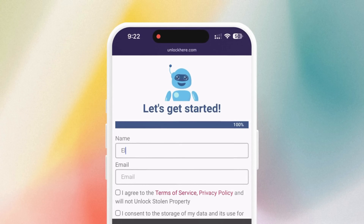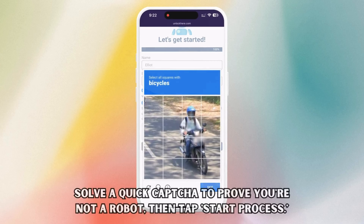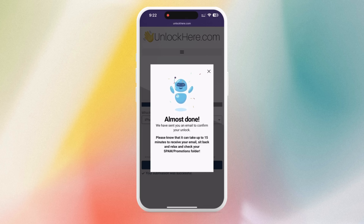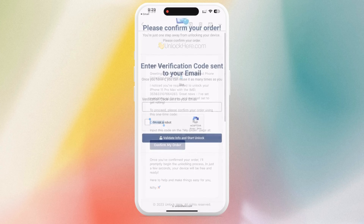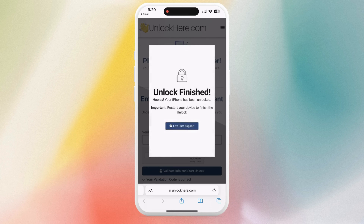You must also enter basic details to attach the order to your account — this has to be accurate because this is how you'll receive your order confirmation. They'll send you a confirmation code via email that you'll need. Next, agree to the terms and ensure you don't plan to unlock a stolen device. Solve the quick CAPTCHA to prove you're not a robot, then tap Start Process. The confirmation code should now be in your email inbox — also check your spam or junk folder. Take that code, head back to the Unlock Here website, enter it, and confirm you're not a robot. Your unlock process has started and your device is on its way to being unlocked.